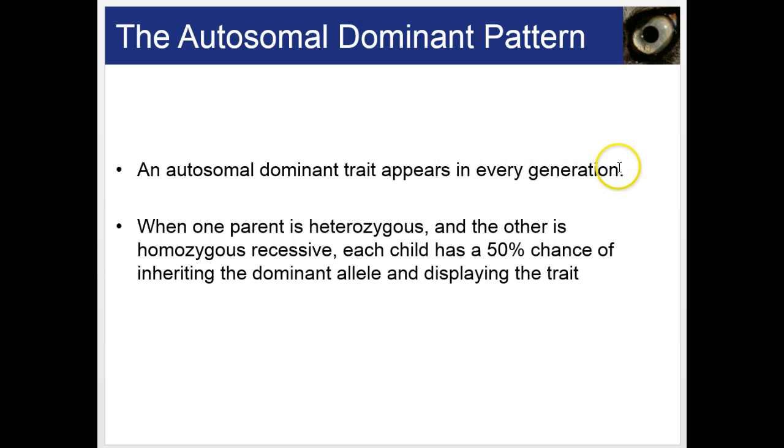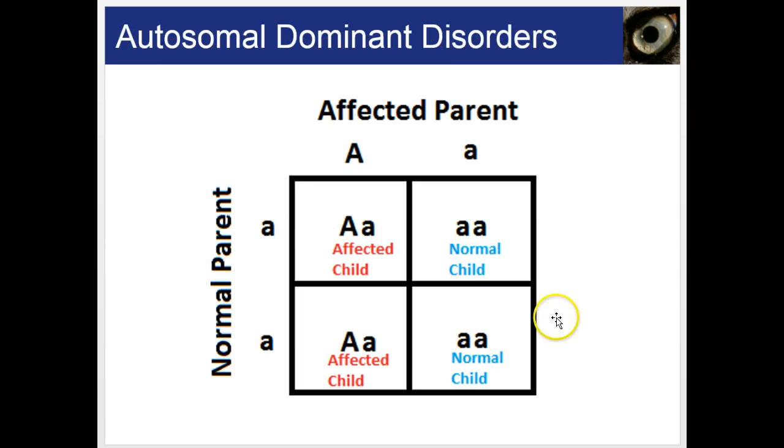Autosomal traits appear in every generation in a pedigree. When one parent is heterozygous and the other is homozygous recessive, each child has a 50% chance of inheriting the dominant allele and displaying the trait. It only takes one allele from an affected parent to create that 50% chance that children will be affected.